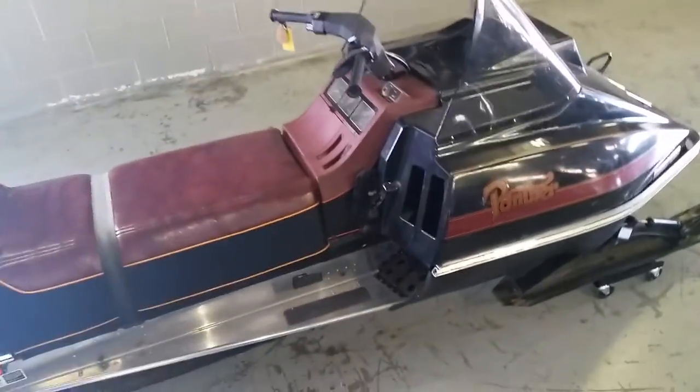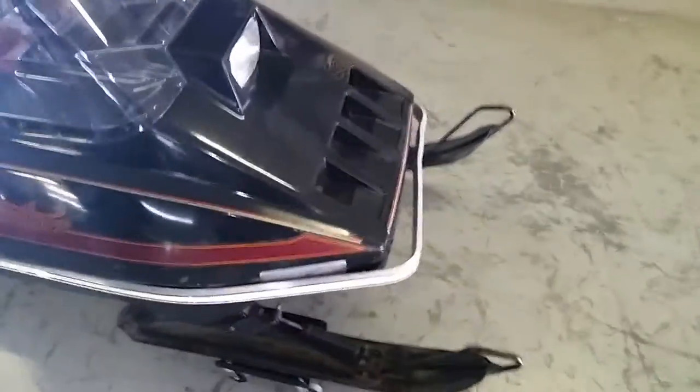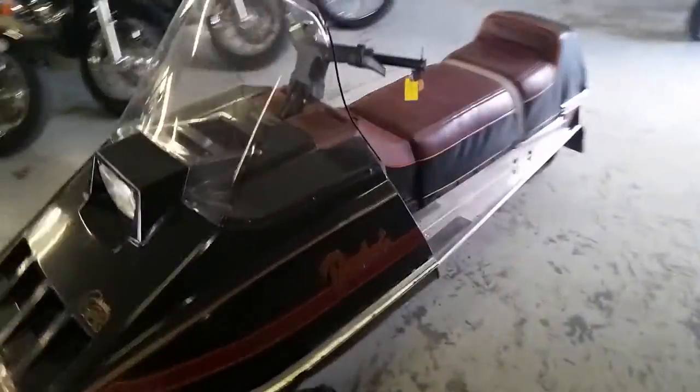We've got a super clean 1980 Arctic Cat Panther 440 for sale. This sled's only got 929 miles on it. It's a super cool old school sled. It's a solid 9 out of a 10. It runs strong, needs nothing.